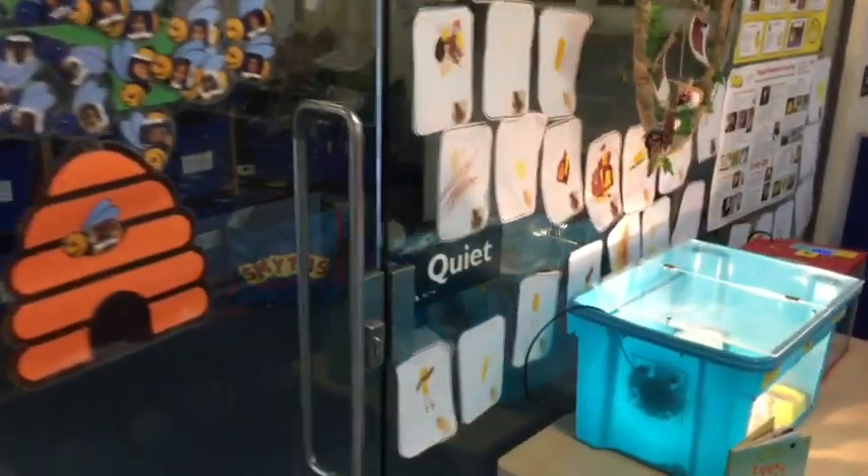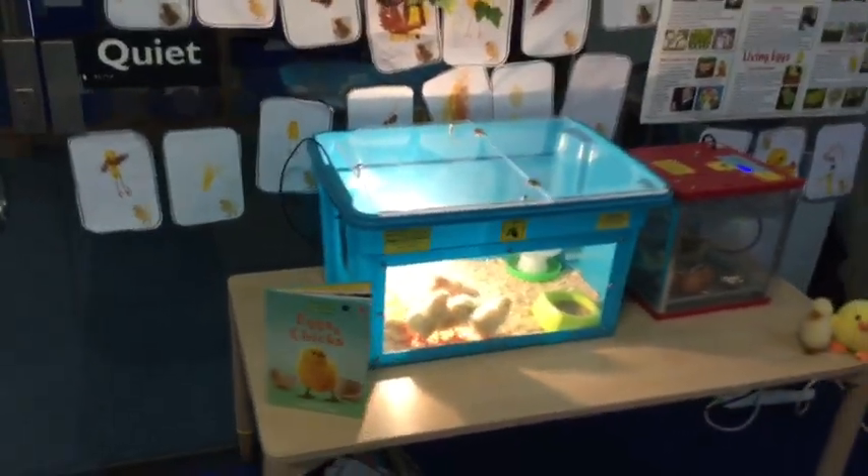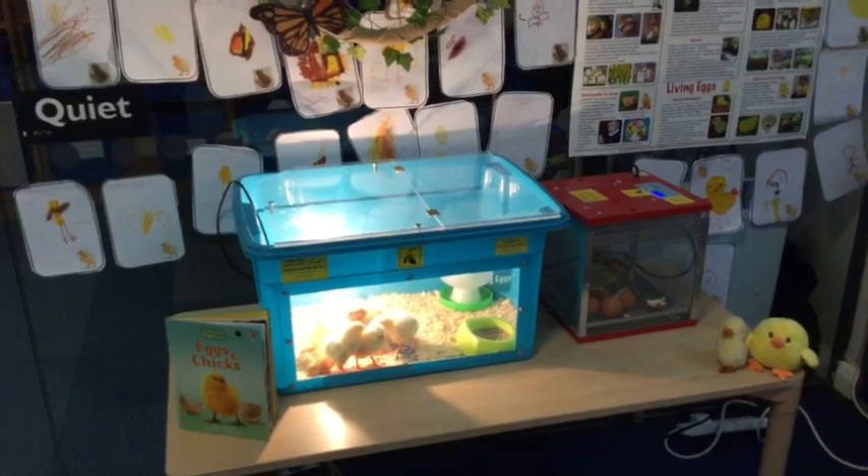We also believe passionately in providing our children with real life experiences. Here you can see our chicks that the children have watched hatch.